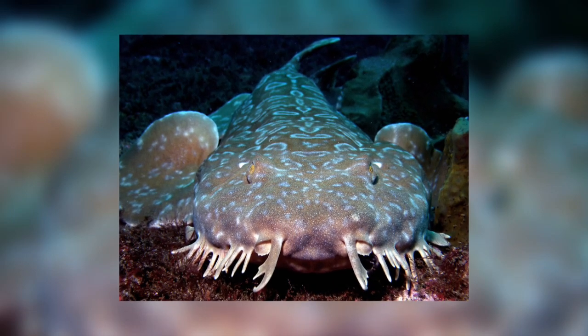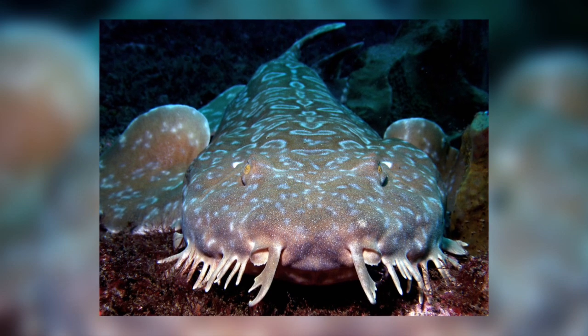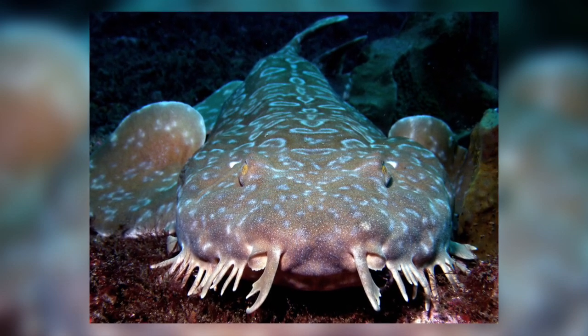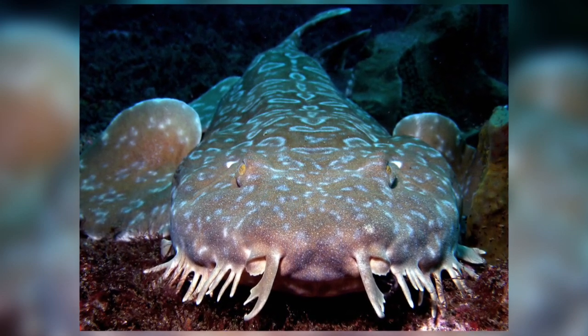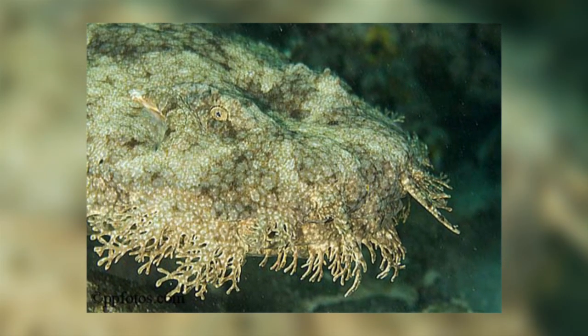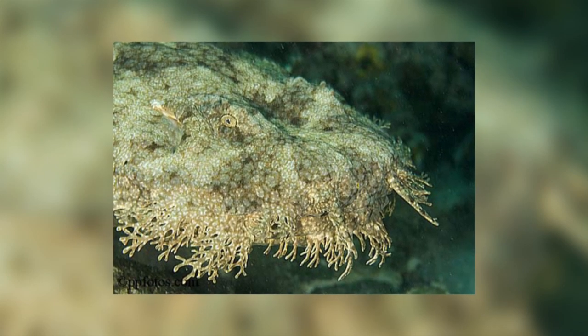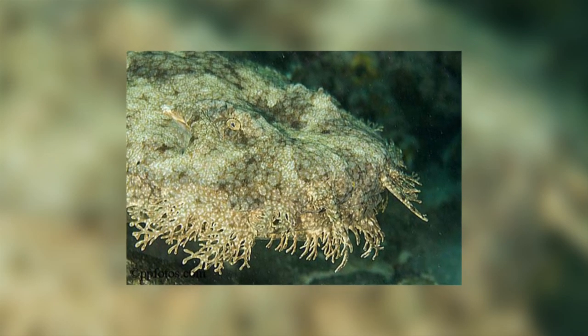I find these crazy looking sharks adorable. Their name, Wobbegongs, comes from an old Australian Aboriginal word meaning beard, and it does indeed look as though they have a beard, especially the tasseled Wobbegong, which has branching skin flaps running continuously from its pectoral fins around the front of its head.